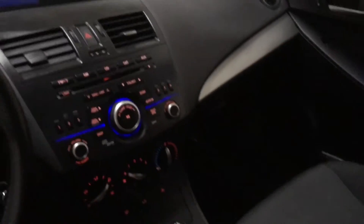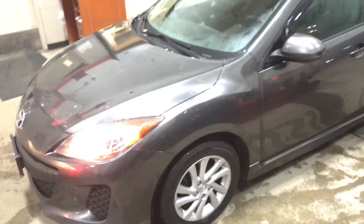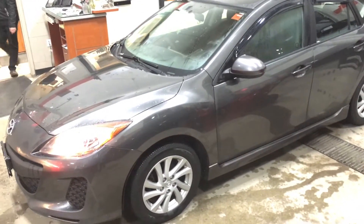Very nice inside, good condition. So there's a quick look at the car. Again, it's Sean here from Huntsville Honda, taking a quick look at the 2012 Mazda 3 hatchback.